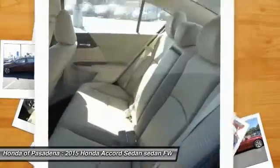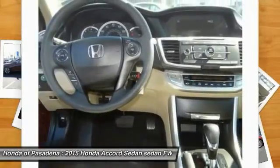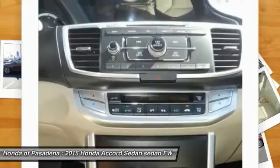Dual front airbags, tilt steering wheel, telescopic steering wheel. If affordable style and reliability are what you're looking for, this vehicle couldn't be more perfect. Drive it today.